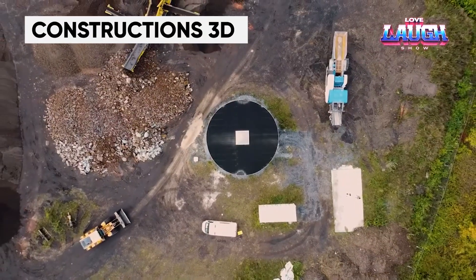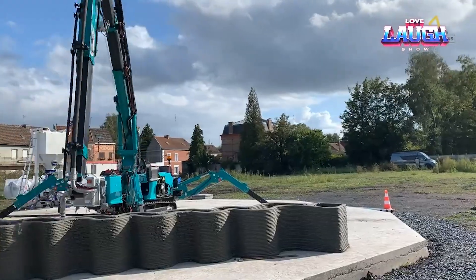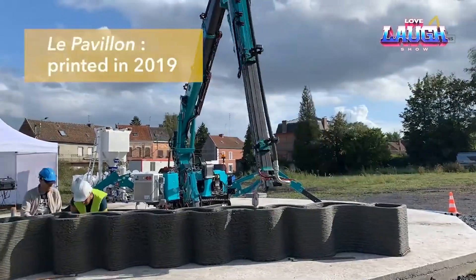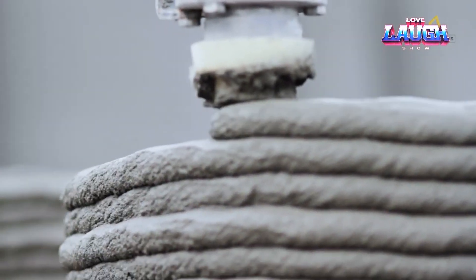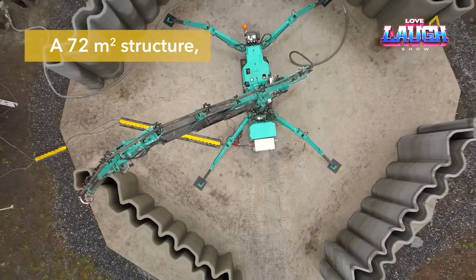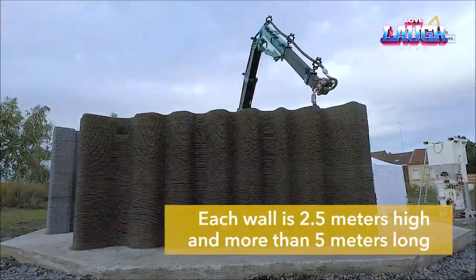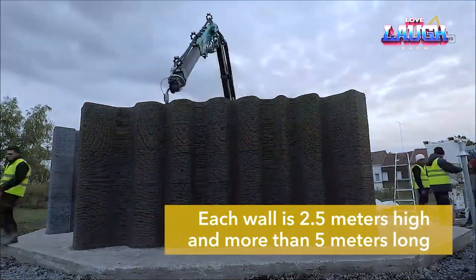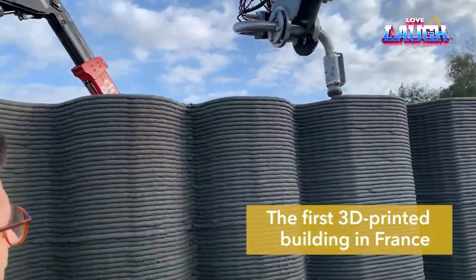3D constructions. Sometimes it takes no effort at all to build a structure really fast — as in our next case, when a 3D printing robot is brought to the site. The technique is something like an excavator, except that at the end of the movable arm there is an extruder. It squeezes out a special cement mixture and, layer by layer, forms the walls of the building.